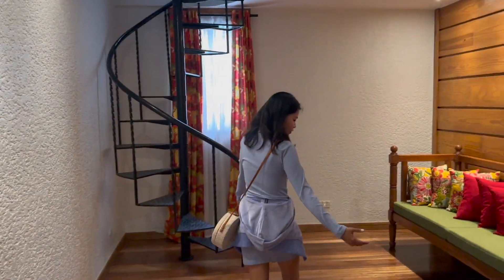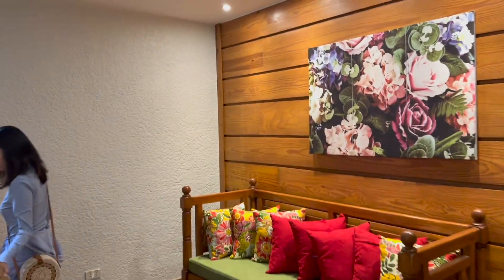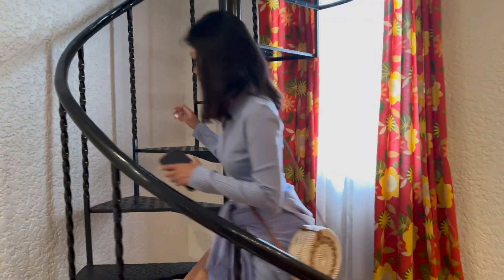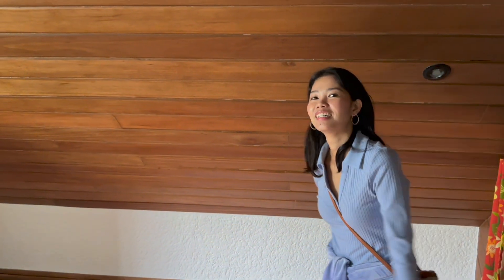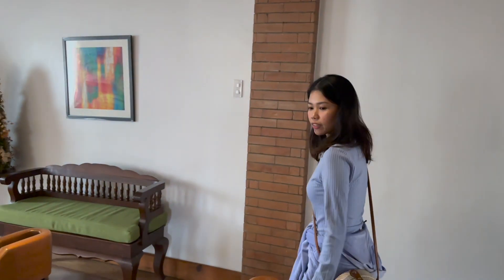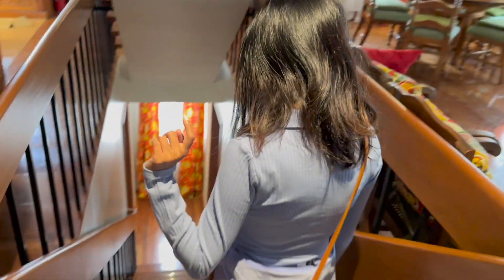And look - you have like a unique living room here. And the spiral staircase - let's check it out. It's a bit scary though to sleep here. It's kind of like an attic room. There's one more level - I think this is the basement.